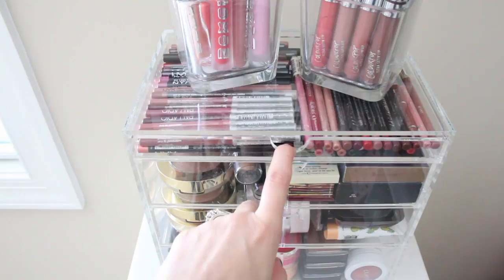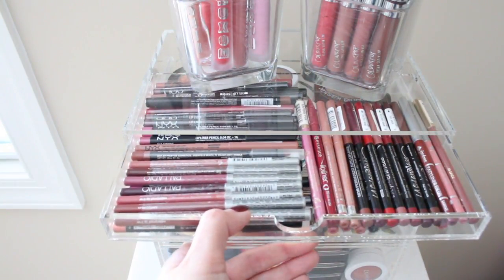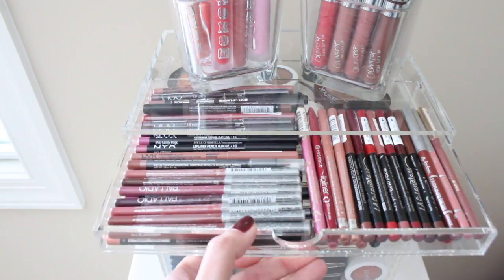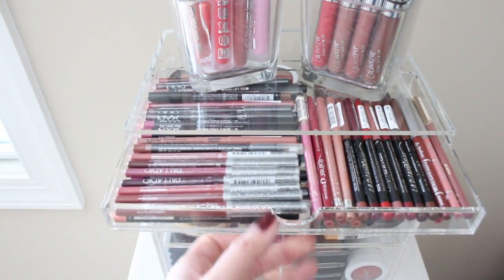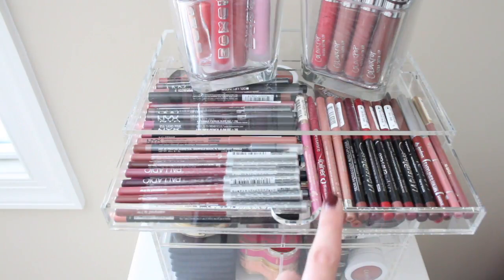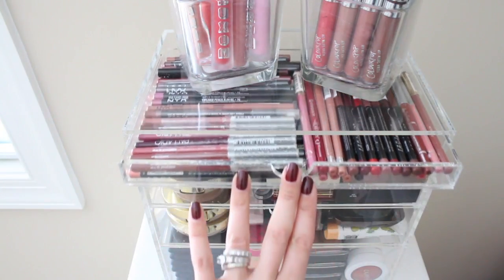So in this top drawer is where I keep all of my drugstore or more affordably priced lip liners. I shared in a previous makeup collection video where I have a lot of my high-end lip liners on the other side of my room — for some reason I just wanted to put all my drugstore ones in here. So I have a ton of NYX, some from Palladio, LA Girl, LA Color, Milani, and Essence — probably a bunch more — but it's all drugstore.